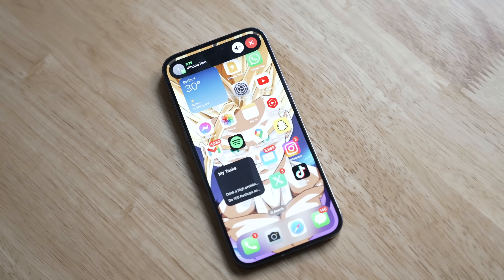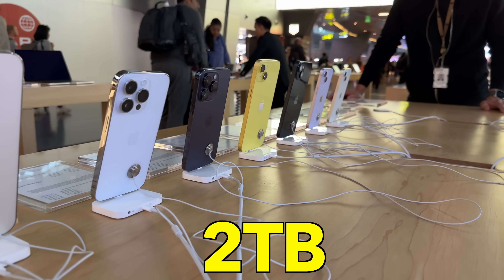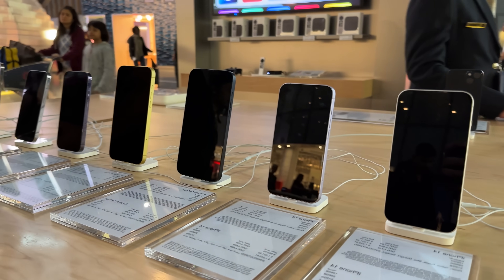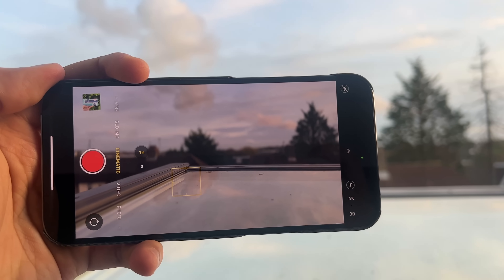We have the highest storage on any iPhone lineup ever — we could see up to two terabytes of storage on the iPhone 15 Pro series. Considering the iCloud storage options that Apple offers, the two-terabyte storage might not be a very good deal even for the pros out there.